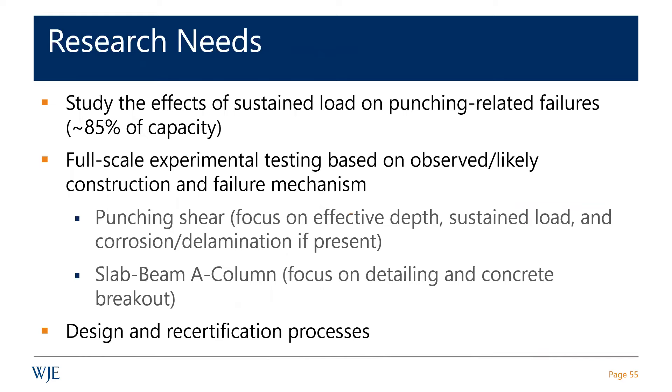One of the things we completed in our investigation: when presenting to our clients, we indicated what we thought should happen by way of follow-up. One recommendation is to study the effects of sustained load — I don't think this is understood as well as it should be. Another is to pin down the cause of the collapse through full-scale experimental testing.